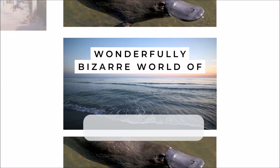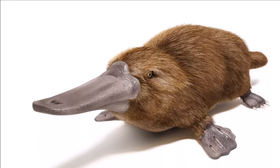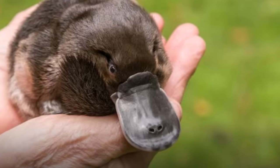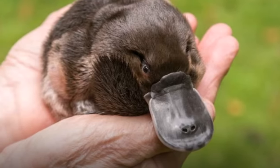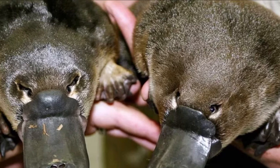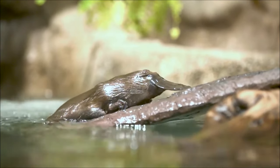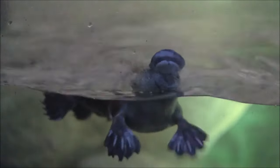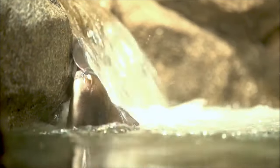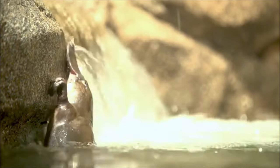Next at number nine, we dive headfirst into the wonderfully bizarre world of the platypus. These creatures are a real head-scratcher — a delightful combination of features that leaves scientists and nature enthusiasts alike in awe. Picture this: webbed feet, a duck-like bill, and males boasting venomous spurs on their hind legs. It's like mother nature's very own mash-up. Platypuses are one of the select few egg-laying mammals known as monotremes.